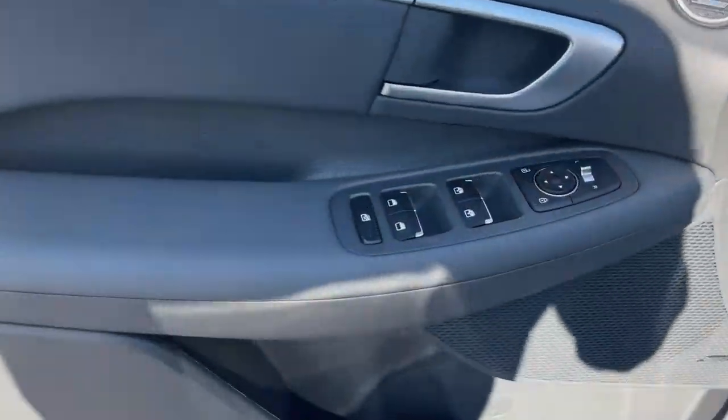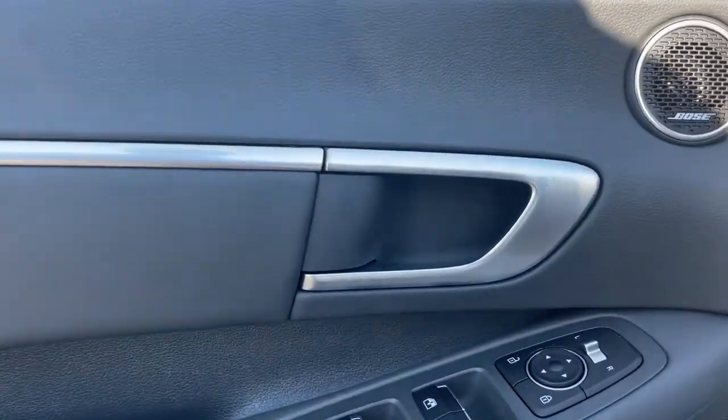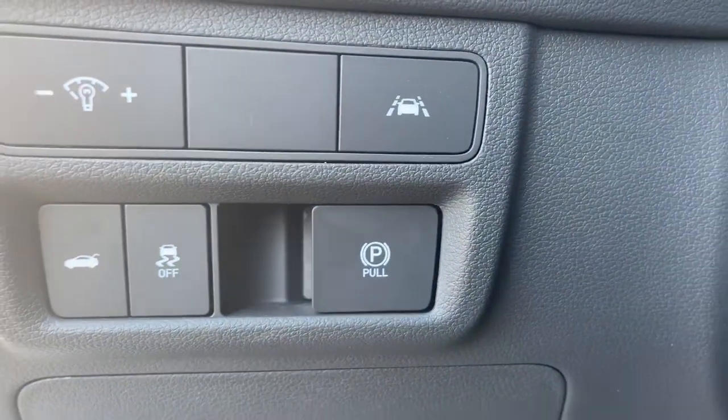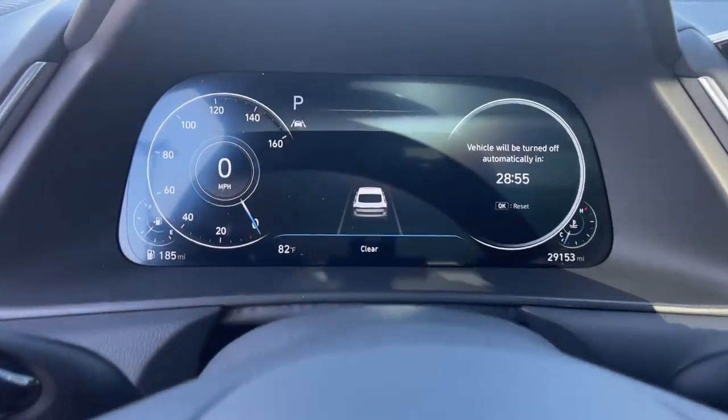Panoramic roof, navigation system, keyless entry, power driver's seat, aluminum wheels, electronic stability control, dual-zone AC, intermittent wipers, traction control, tire pressure monitoring system.